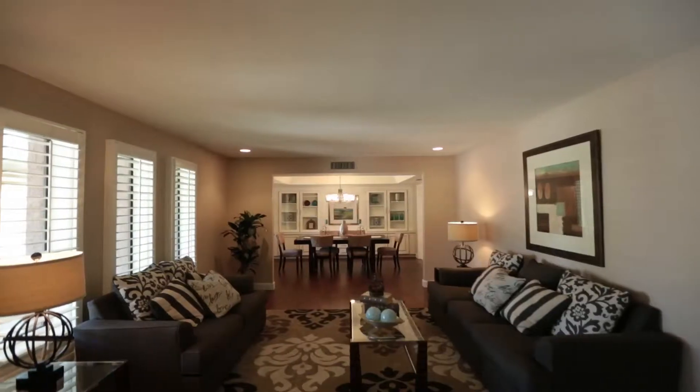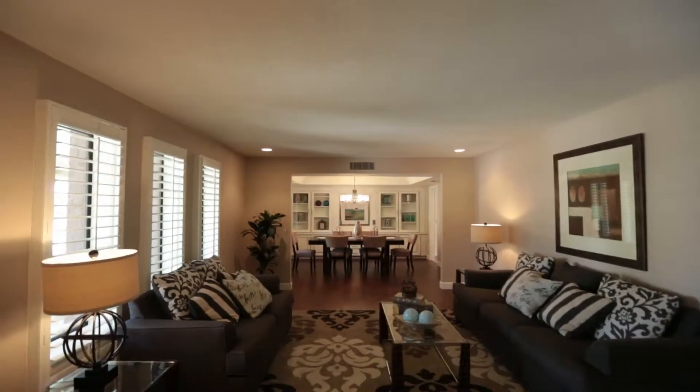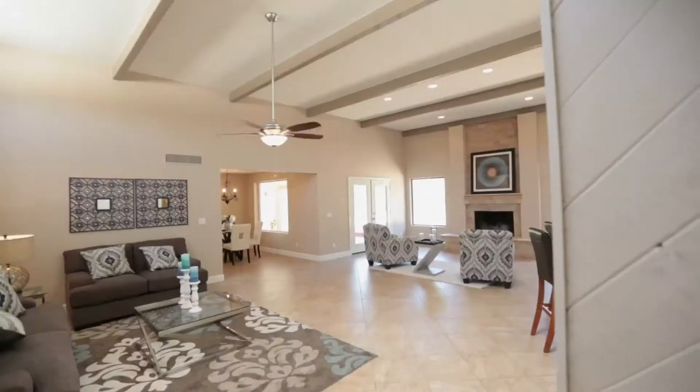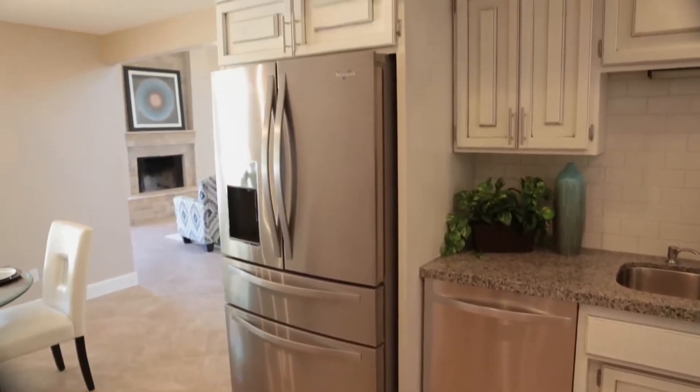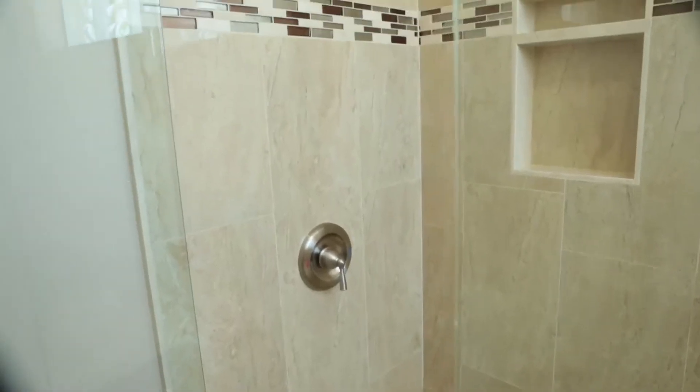This 3,450 square foot, five bedroom, three bath home has just been completely remodeled. There is new wood flooring, granite slab countertops, new stainless steel appliances, all the bathrooms are completely remodeled, new interior exterior paint, and all new landscaping. Let's go inside and take a look at this awesome property.